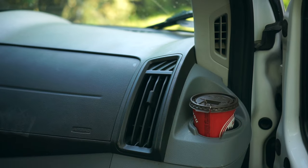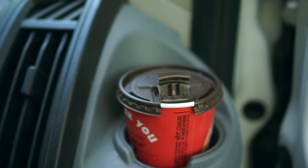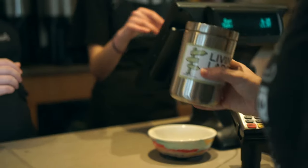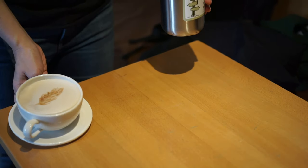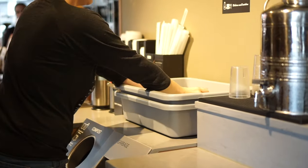Another disposable product that a lot of us are using every single day is coffee cups from the coffee shop. Even though it looks like they are paper cups, they're often lined with plastic, which means that they're really difficult to recycle because they're not really paper or plastic and they're also not compostable. So it's best just to avoid them as much as possible by bringing a reusable mug, or if you usually have your coffee at the cafe, you can ask them if they have a regular ceramic mug that you can use while you're there.